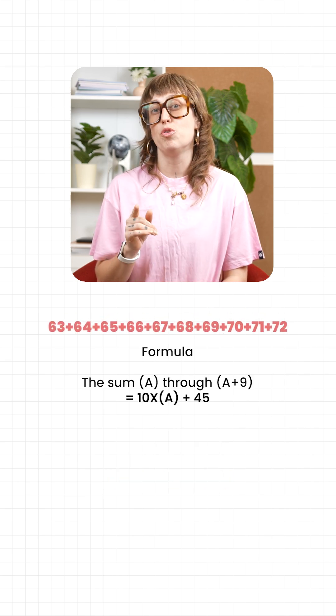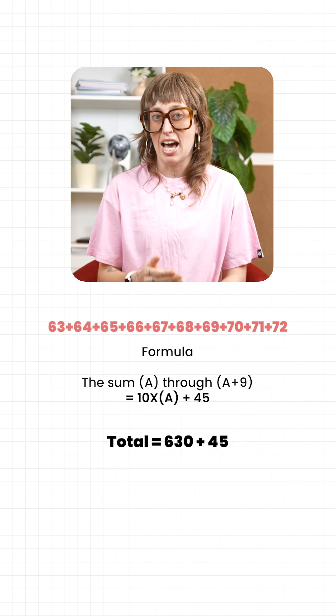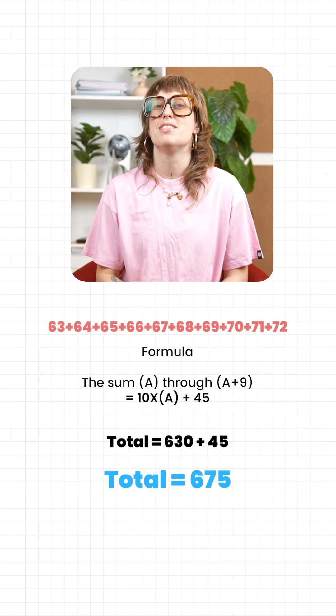Let's try again. Add 63 through 72. 10 times 63 is 630. Add 45, you get 675.